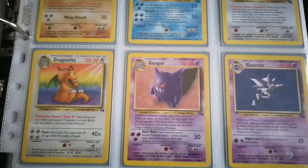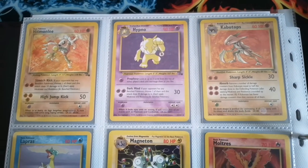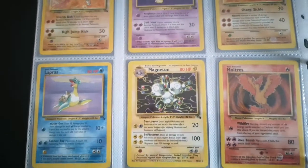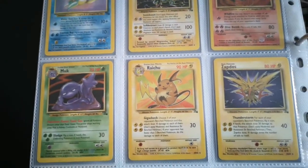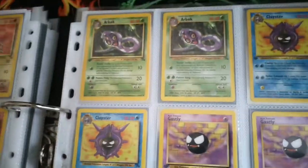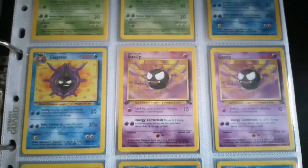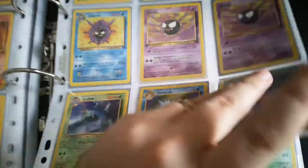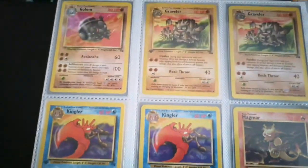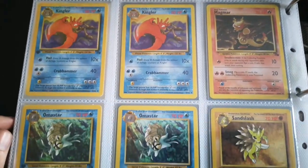One thing I didn't like about the Jungle and Fossil sets was the fact that you had both hollow and non-hollow versions of the same card. I kind of wish they kept it like Base Set, where the non-hollow rares were completely different Pokemon. Anyway, we've got a few more first editions coming up in the uncommons and commons — I think I've got quite a few of them. Love that Magmar artwork — fantastic artwork, used to be one of my favorite cards as a kid.